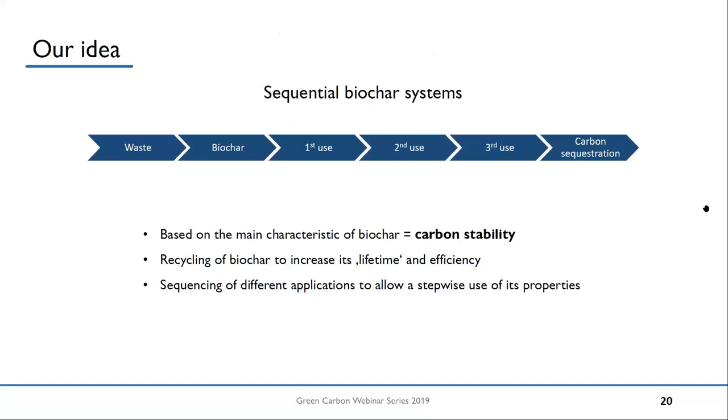The idea of a sequential biochar system — you can see a scheme here — is pretty simple. You use the biochar for one application, then for a different application, then for another, before it ends up in the soil as a carbon sequestration tool. The idea behind that is based on the main characteristic of biochar: it's a stable carbon material. If you know your carbon stays more or less the same for 100 years — the carbon structure — why not recycle biochar to increase its lifetime? The carbon structure will more or less stay the same, so there should be an option of recycling biochar. With sequencing of different applications, you can match different applications in a sequence to allow stepwise use of the multifunctional nature — different properties — because each application will require different properties from a biochar.